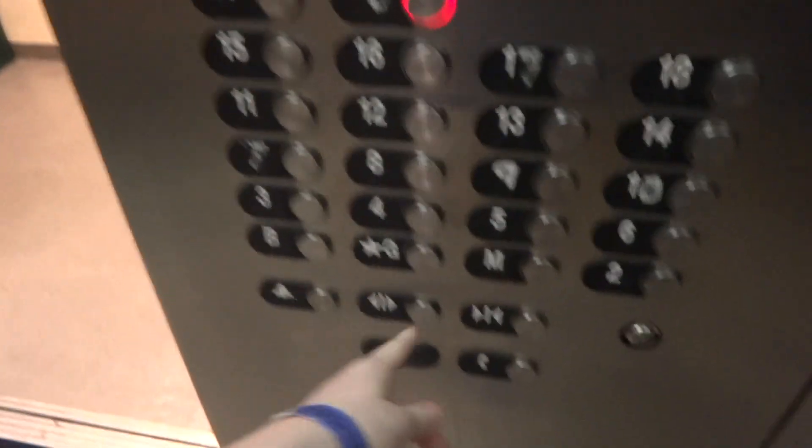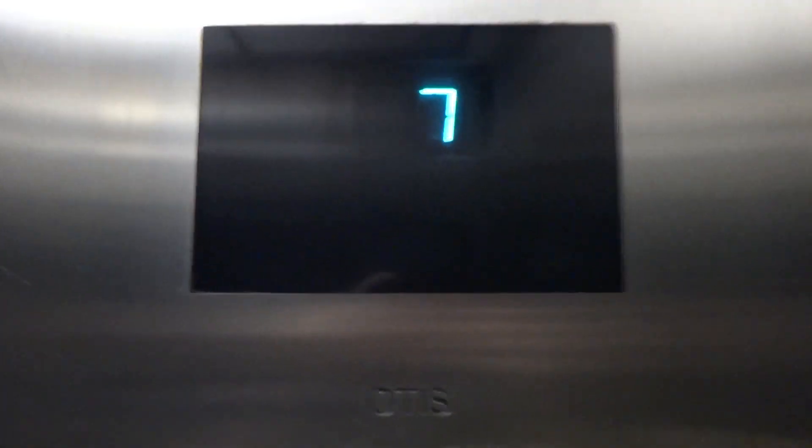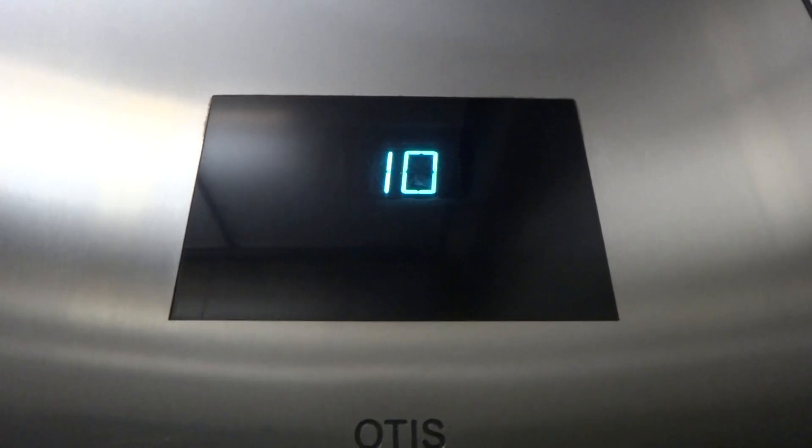So you got to enjoy a hydraulic elevator and a traction elevator and another traction elevator in one video. How about them apples? Tempo permit? I figured we'd end at the top. Let's get some indicators — I've never seen an indicator this clean and this healthy. Of course, it's labeled loud and proud with Otis.